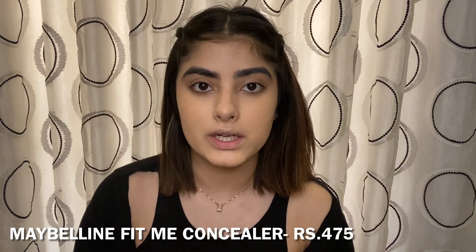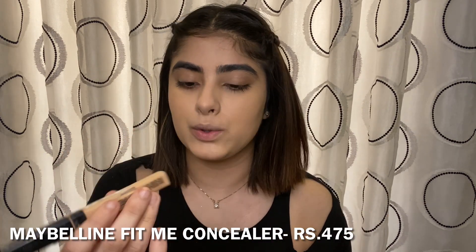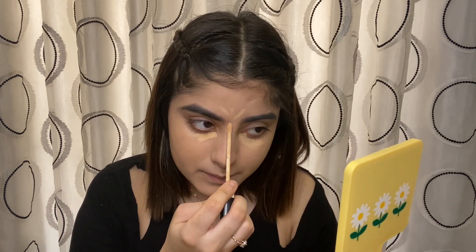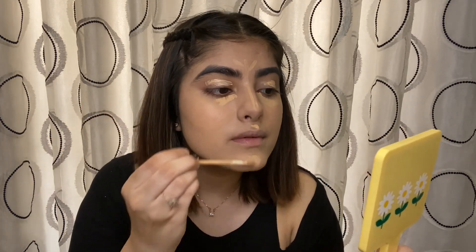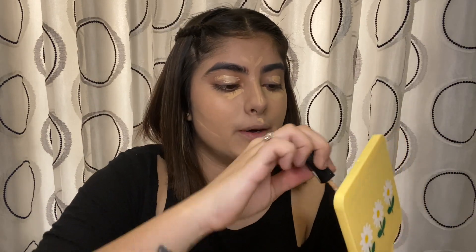Now I'll move on to another concealer, which is from Maybelline again — it's their Fit Me Concealer in the shade 20 Sand Sable. I'm going to use it under my eyes and on my nose, and also on my eyes to create a base for my eyeshadow. I'm applying the concealer and then blending it.